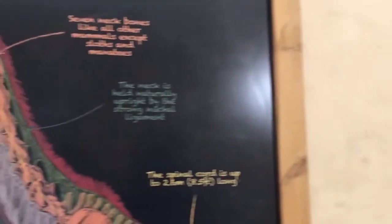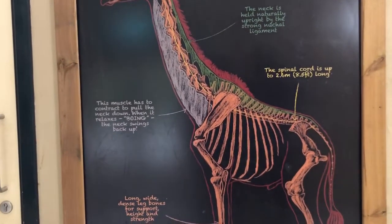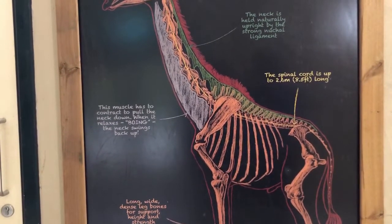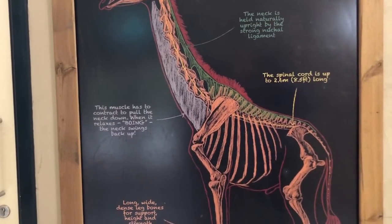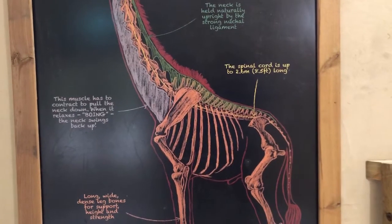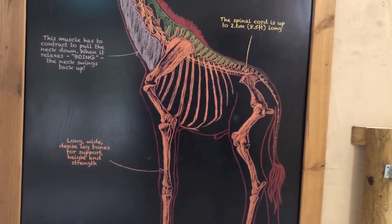Giraffes have long, wide, dense leg bones for support, height, and strength. The neck muscles contract to pull the neck down when the head is lowered, and they extend when the giraffe lifts its head back up.